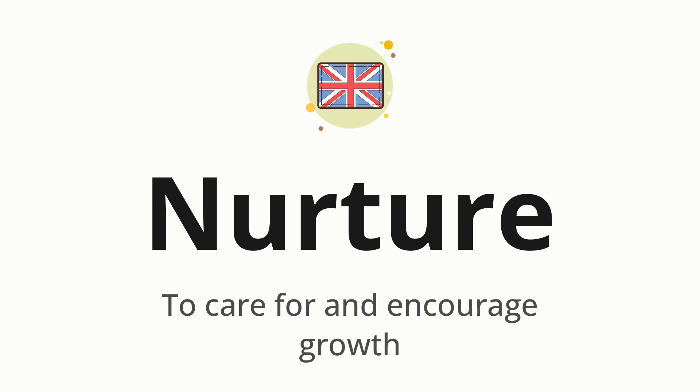Let's say it all together. Nurture. Nurture. One more time. Nurture.